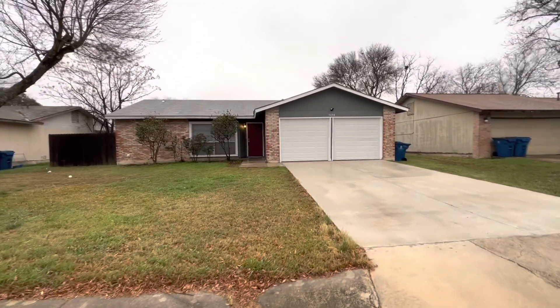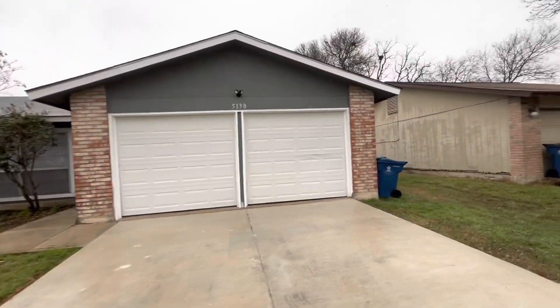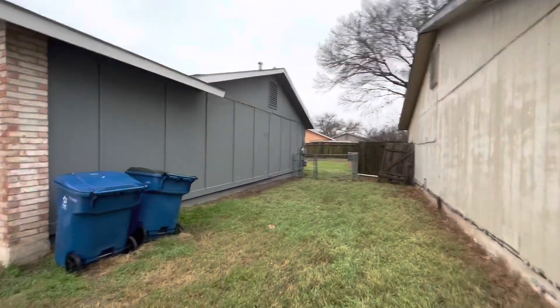Here we are on Tom Stafford Street, 5130 Tom Stafford. Really quick, it is for lease. It's in excellent condition inside — you're going to love it. Backyard is beautiful.